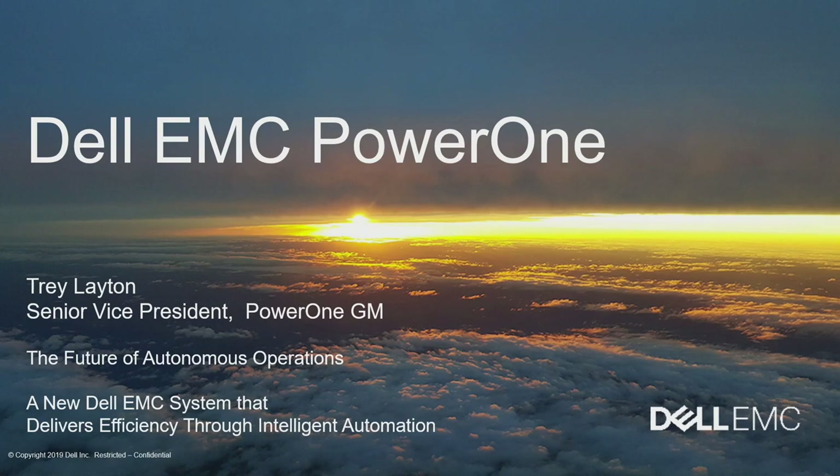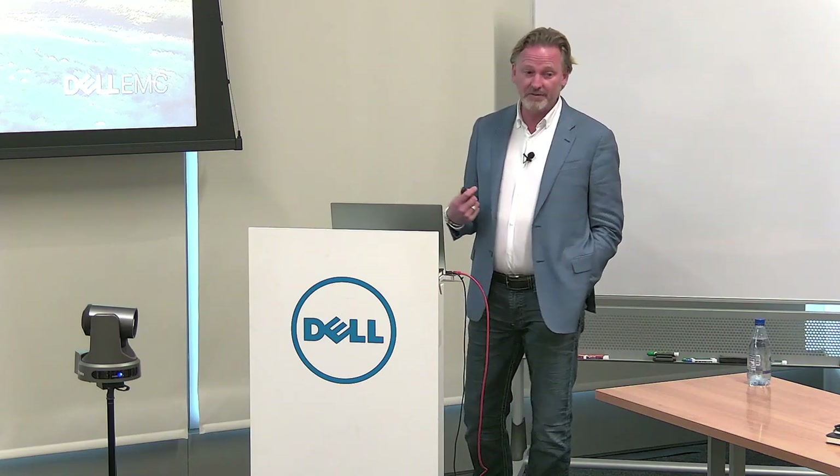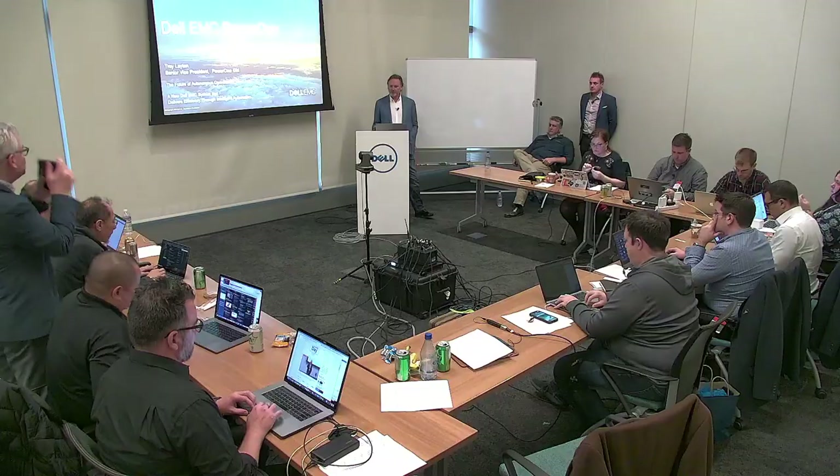Thank you guys for having us. My name is Trey Layton. I am the SVP of engineering for the Power One program product. I've been running the team for about two years now, a little bit of skunk works to build this product. Pretty excited to bring it to market on November 22nd of last year. Joining me are members of my team, David Iovino and Rich Burrows, who are going to help us with some demos.